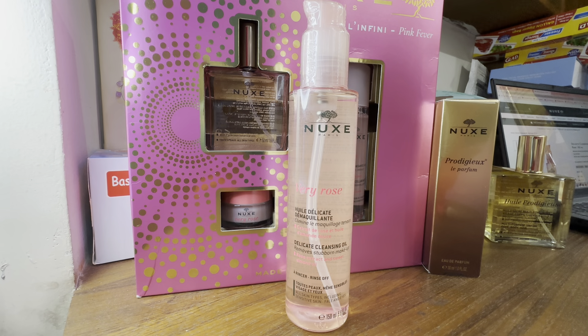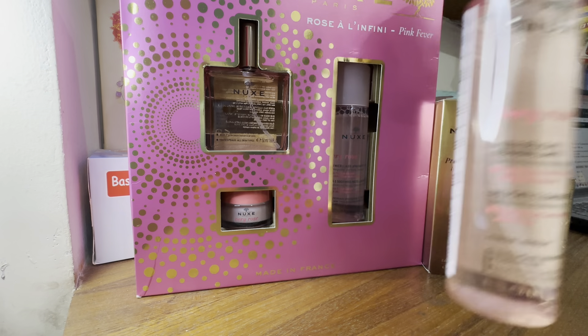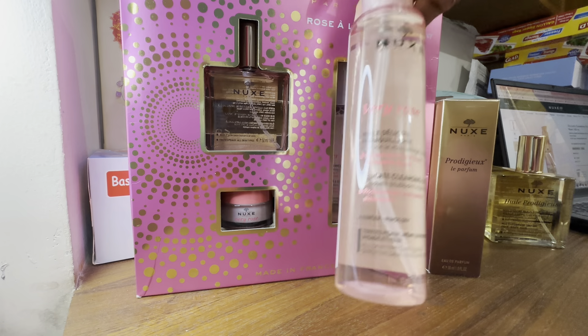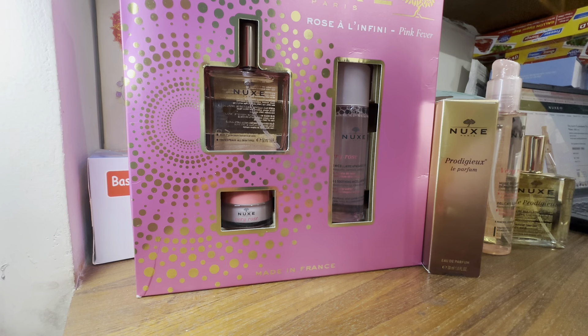Also, whoever uses liquid lipstick knows how difficult it is to remove after 7–8 hours — it becomes crumbly but the stain remains. This is a very good product for cleansing. It's 150 ml so it will last a long time. I bought it for $25 but got a discount, so it came to $17.80 — very nice value for 150 ml.